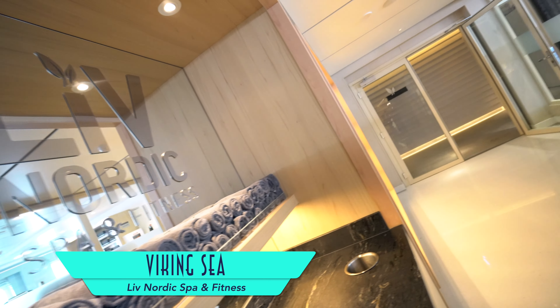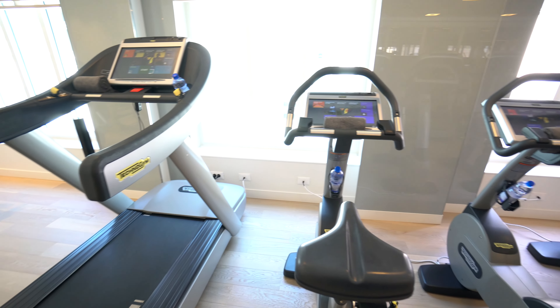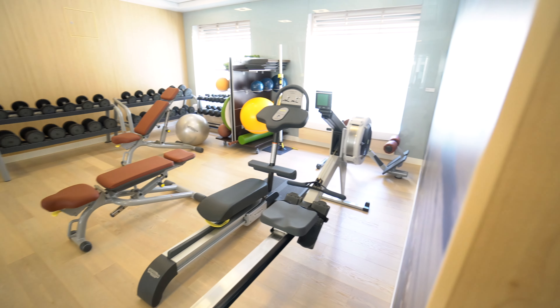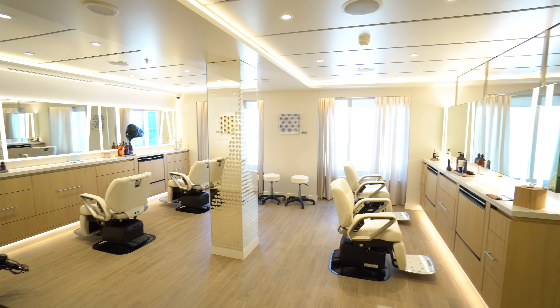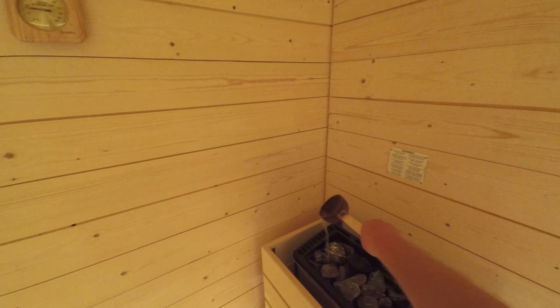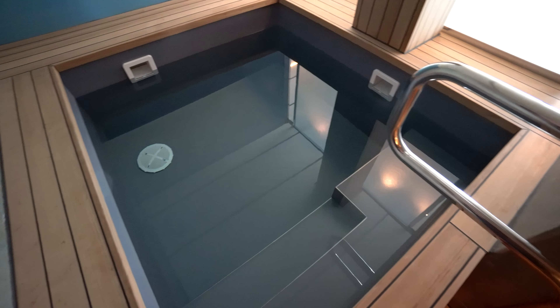Also special onboard is the Live Nordic Spa and Fitness Center, featuring complimentary use of fitness equipment such as ellipticals and treadmills, all with scenic views. The salon sets the mood for a tranquil setting, where only treatments at the spa cost extra. Common facilities like Nordic Bathing are all included. Nordic Bathing is essentially immersing yourself in contrasting hot and cold settings — like from the dry sauna to the cold plunge pool — both of which are featured in the changing rooms.